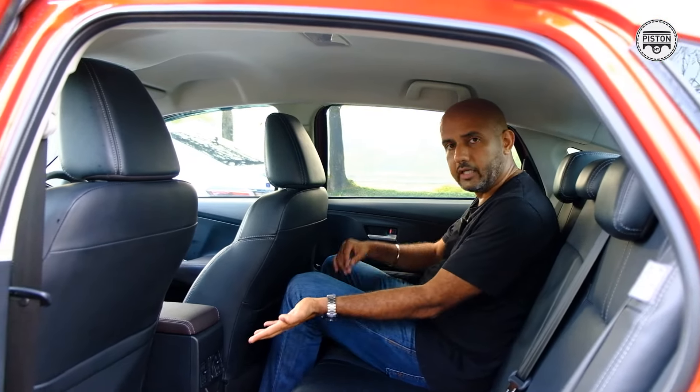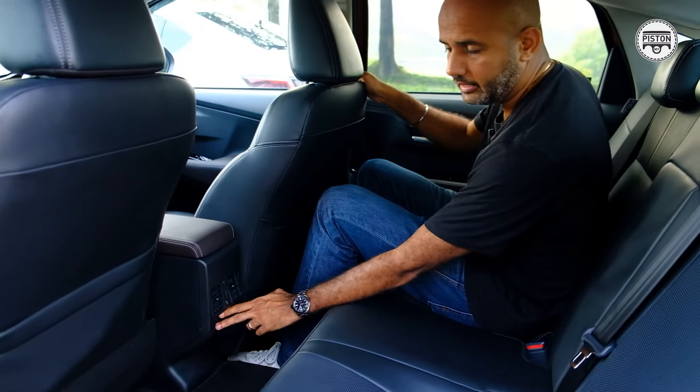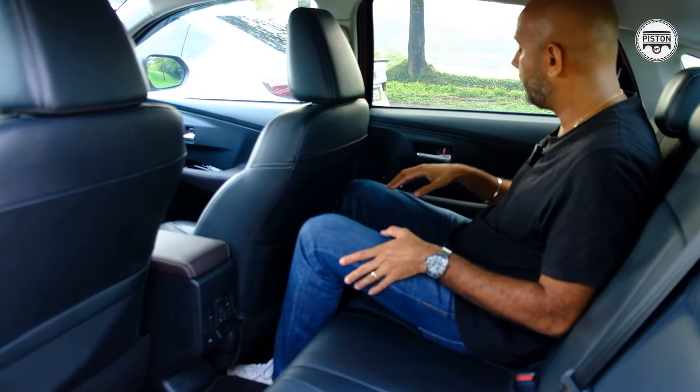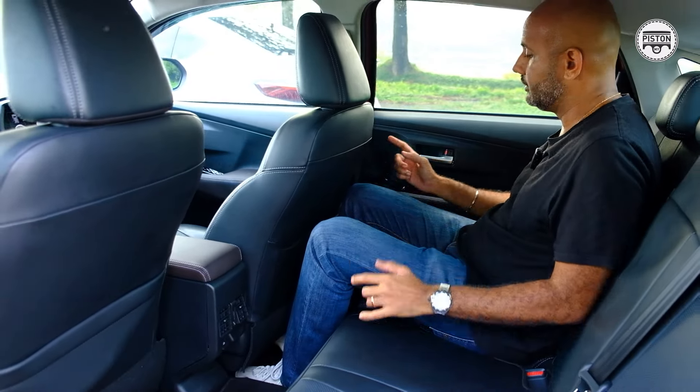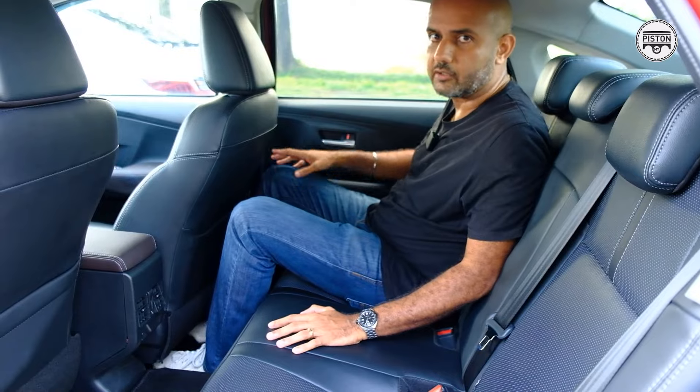Besides that, you get two rear air conditioning vents, a Type A USB port as well as a Type C USB port, and you also get a cup holder at the side, which makes life easier. Now let's go check out the City.